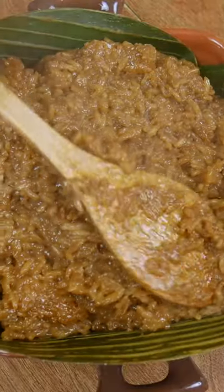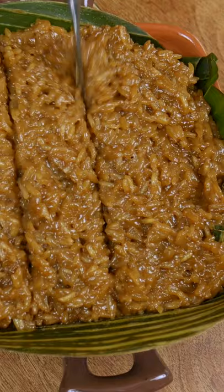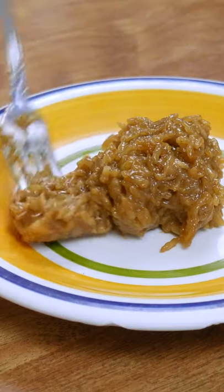I layer it atop banana leaves to impart some of that banana leaf flavor. It reminds me of home — this dessert is my ultimate weakness. I can't not eat it. Just making this video makes me crave it.